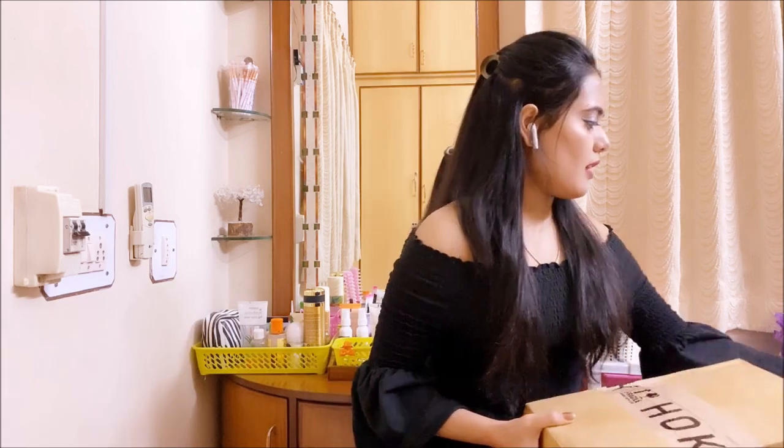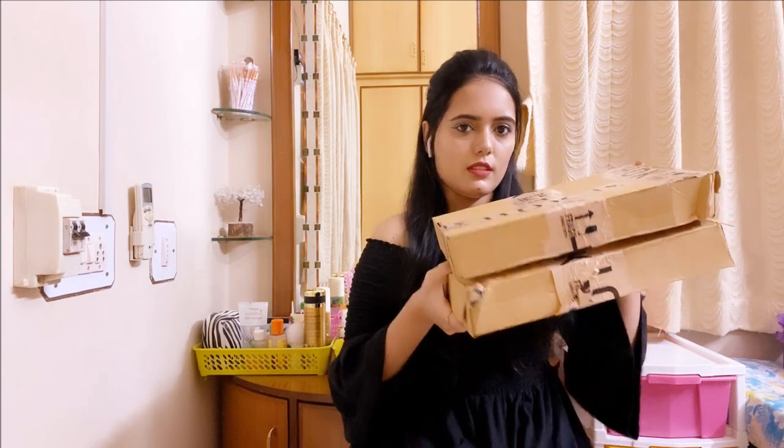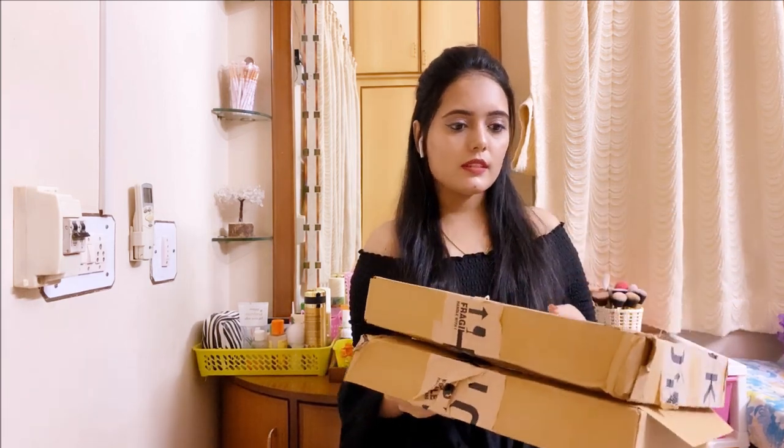Don't forget to subscribe to my channel and hit the bell icon so that whenever I upload a new video you will get the notification. So without any further ado, let's get into this video. All these products I have received in the box.